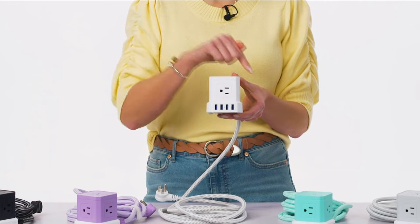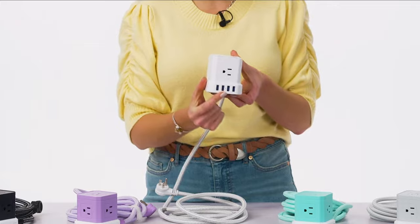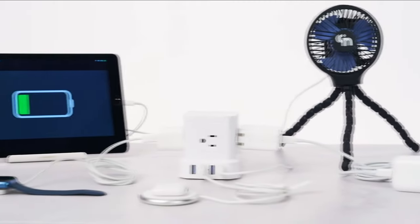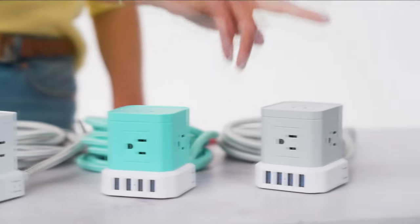You know that saying, not all heroes wear capes? Well, it is so true for the Tech Impressions Cube. This little guy packs a charging punch with five three-pronged grounded AC outlets and four rapid USB ports — that's up to nine devices being charged at the same time. Plus, it comes in your choice of five colors.